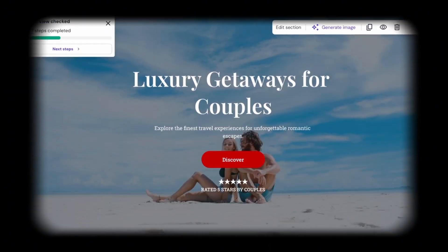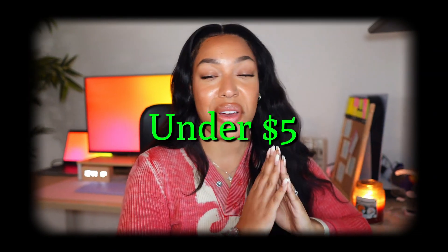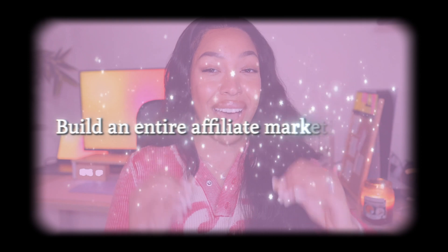What if I told you that you can set up a website just like this that can make you thousands of dollars every single month as a complete beginner? What if you could do all of this with under five dollars and on your lunch break? In today's video I'm going to be showing you how to build an entire affiliate marketing website in under 30 minutes.